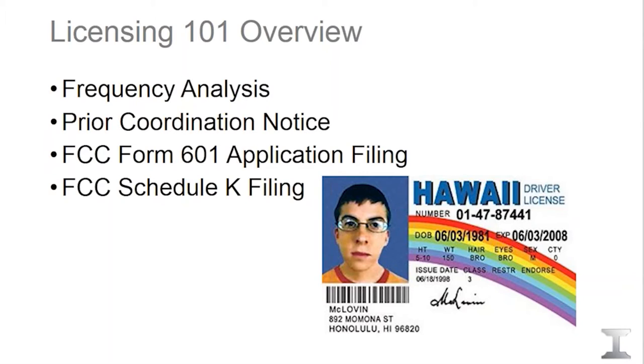Otherwise, the FCC can dissolve the frequencies. So those are the four main steps: the frequency analysis where we select the precise channel; the coordination where we circulate a document and receive responses; the application filing, at which point you can begin transmission; and the construction notification.